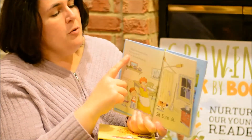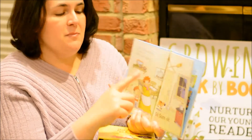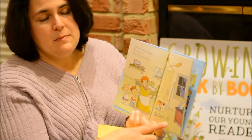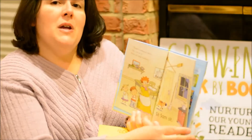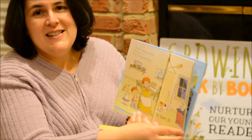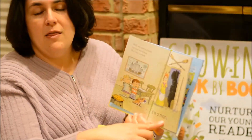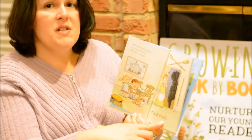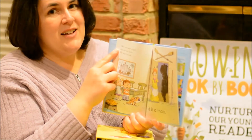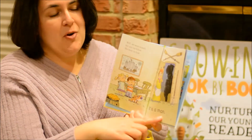You, the parent or caregiver, will read the text that is in the smaller font. And then your child will read the text in the bigger font — for example, "Sit, Sam, sit." This is great because you and your child can read together. It also makes sense if your child reads it on their own and just reads their part — the story will still make sense. When the parent reads the top part, it just adds to the story, but the story completely makes sense if they just read their part on their own.